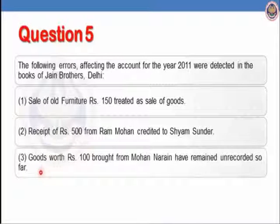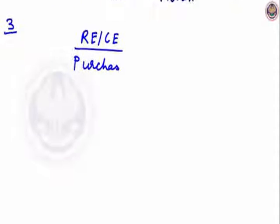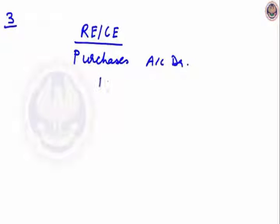Let us see the third transaction: goods worth Rs.100 bought from Mohan Narayan have remained unrecorded. So it is the error of complete omission. Our correct entry and rectifying entry will be: purchases account debit to Mohan Narayan account, Rs.100.